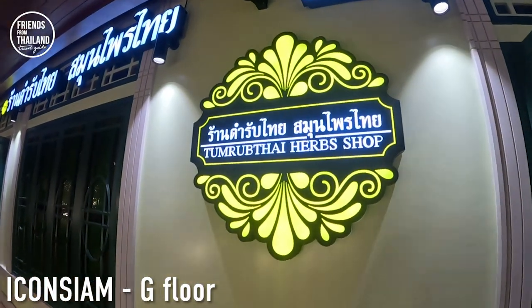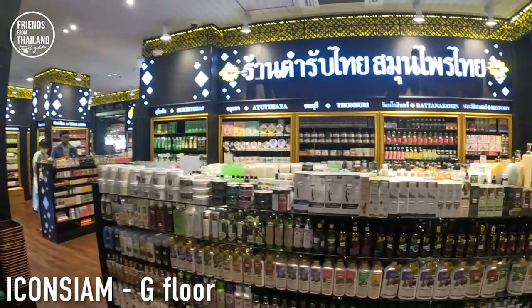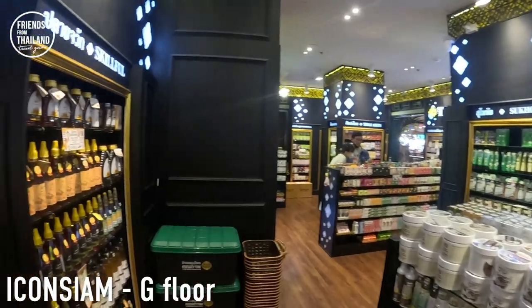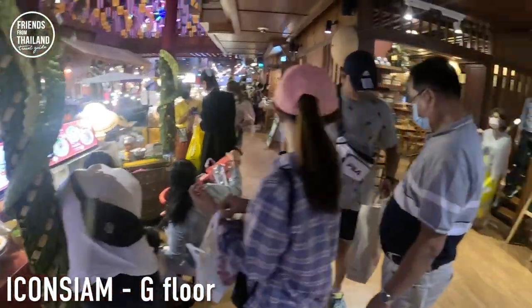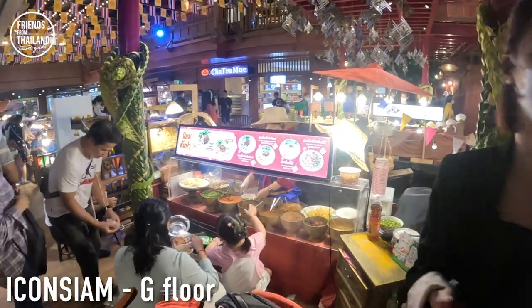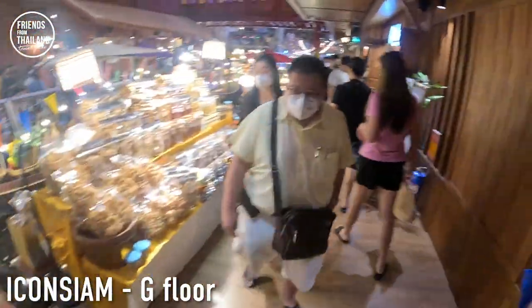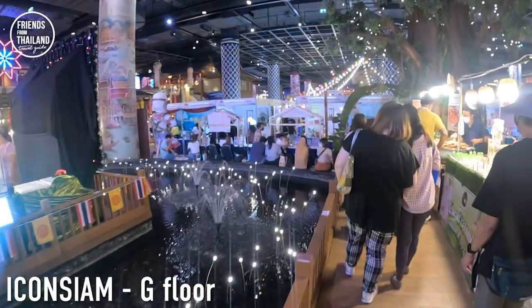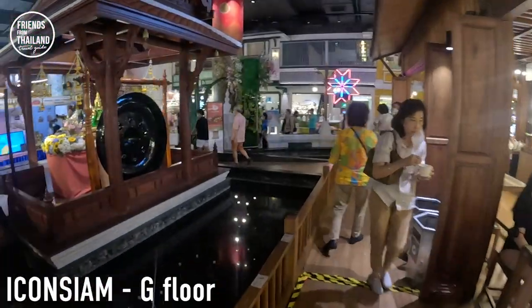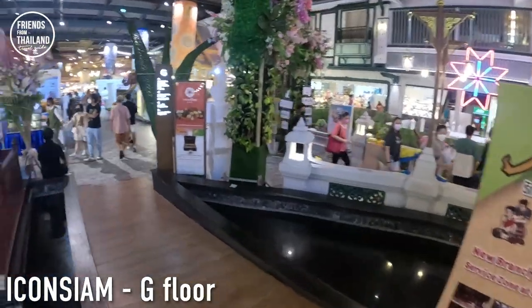This one is called the Tum Lap Thai Herb Shop. Tum Lap Thai means Thai recipes. They sell everything dealing with herbs — like shampoos, body creams, tom yum noodles, or spicy noodles. If you don't have time to visit a floating market when you're in Bangkok, you can come here. It gives you the sense of a floating market — just no river or canoe. That's all.